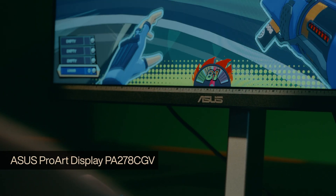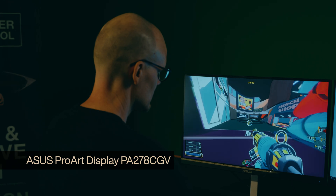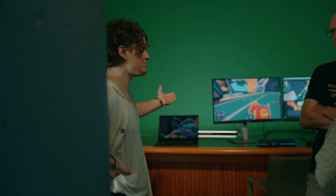We've been using the ACES ProArt 27-inch QHD Monitor. Every time the students see the monitor, they're just blown away with the colour depth. They don't see any flicker. It's just an accurate representation.